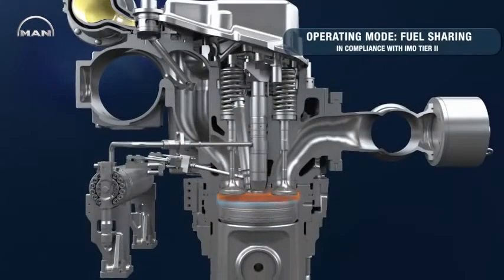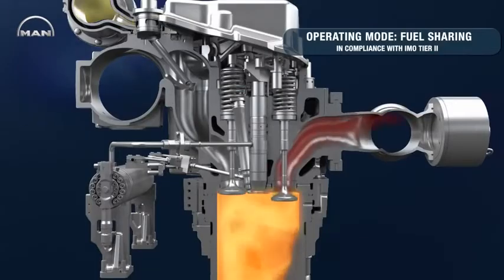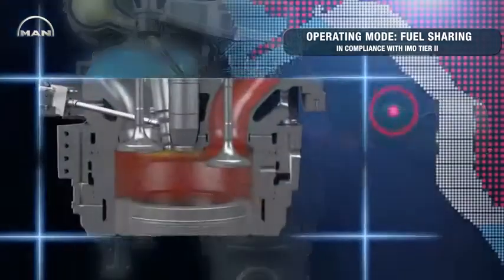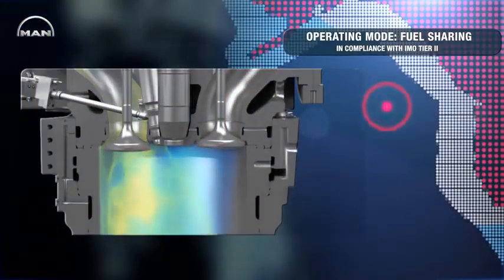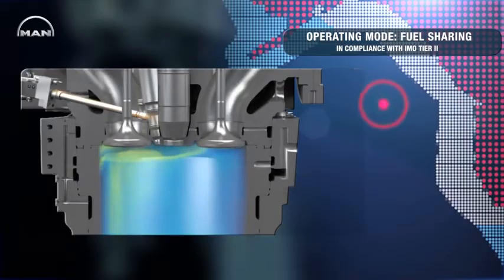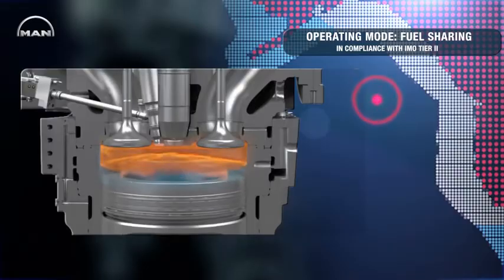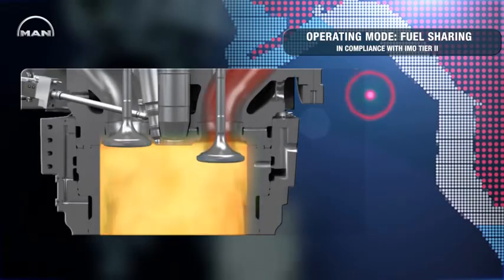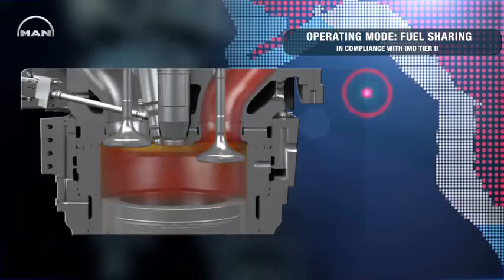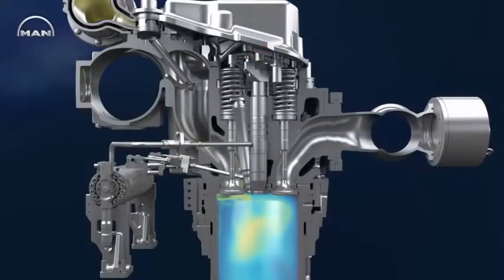For sustained operation on a wide range of gas qualities, the 3544DF features a fuel sharing mode. In this mode, both gas and diesel supply systems are active, which lets the engine run on multiple ratios of gas and liquid fuels. This makes the 3544DF virtually immune to variations in gas fuel quality, allowing it to operate even on gas that would be unusable for a conventional gas engine.